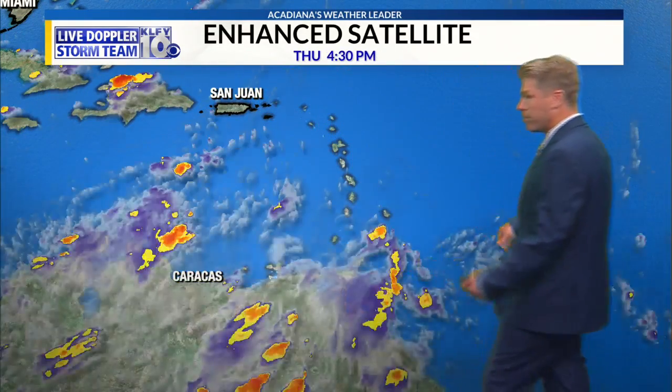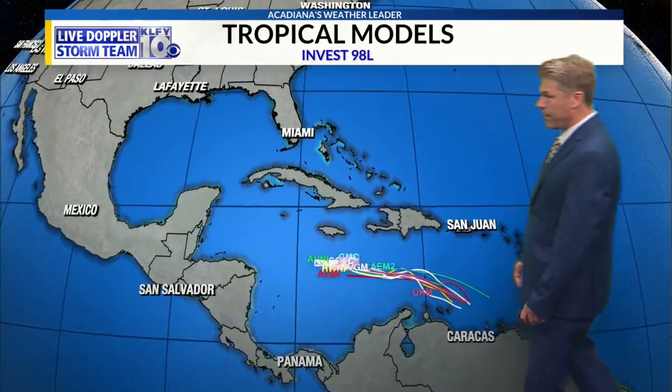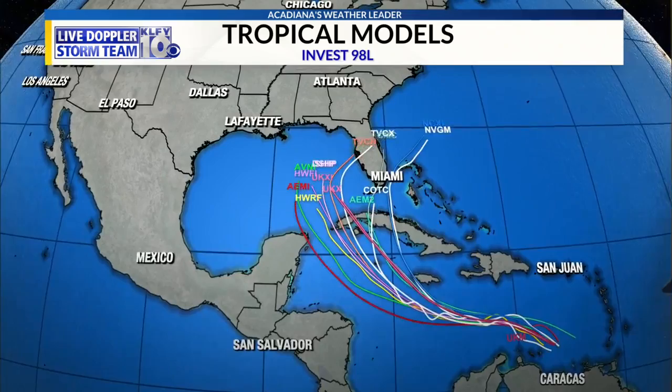In the tropics, the big talk is this area, which doesn't have much to talk about now — looks pretty quiet down there, hard to find any kind of a wave. But the models do develop this into a tropical storm and then a hurricane.